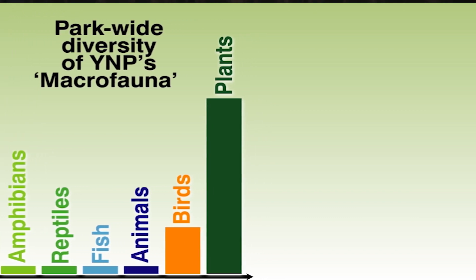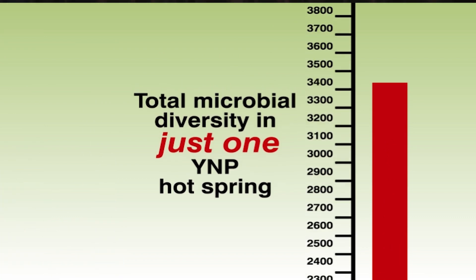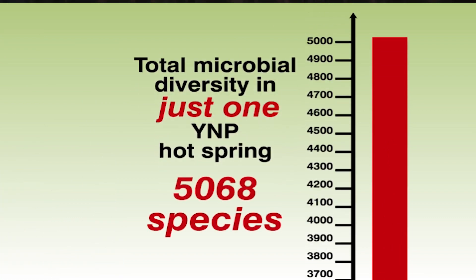Now let's compare that to the number of different microbial species in just one hot spring. Here we can see there's over 5,000 different species, and that's just one spring.